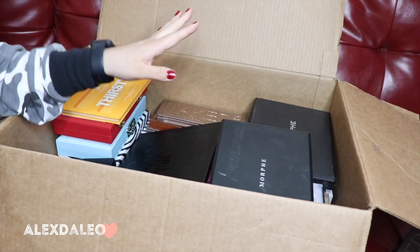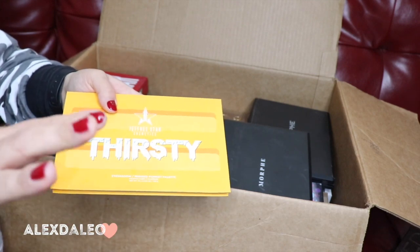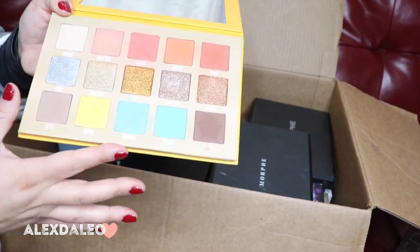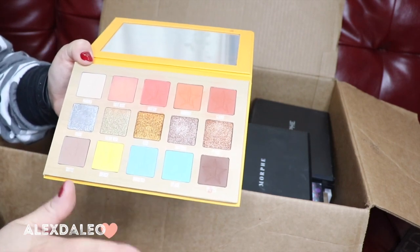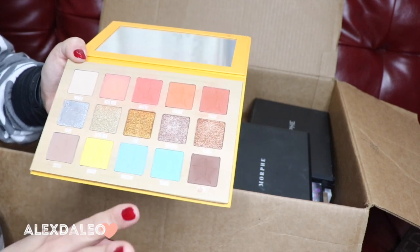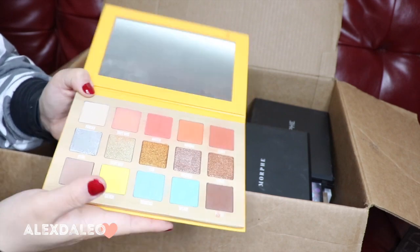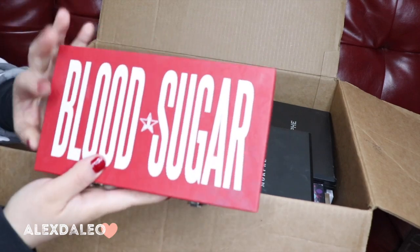This is the Thirsty palette by Jeffree Star Cosmetics. I had to lower the lighting a little bit so you could see the shades. This palette is really really nice — I love all the shimmery shades, they're super pretty and awesome for a good glam look. The shades down here are very light and you have to build them up, but it's a really good palette, so I'm definitely gonna keep this one.